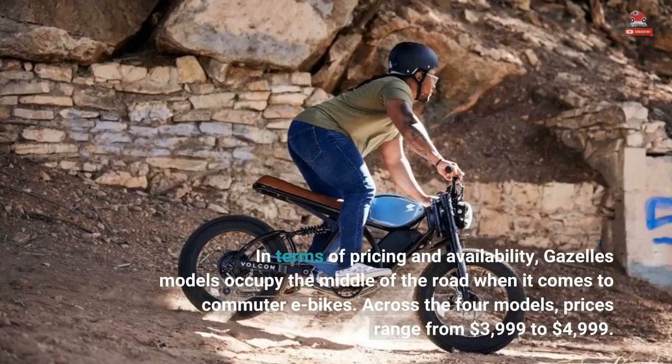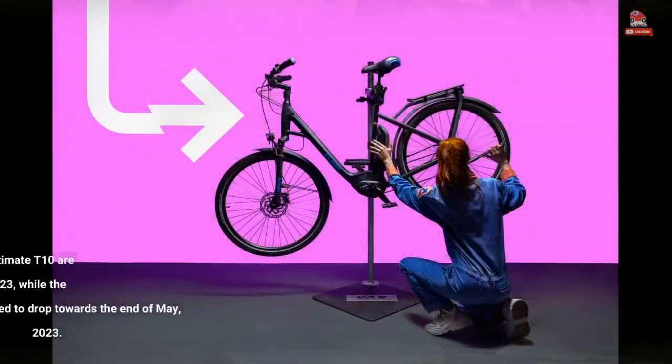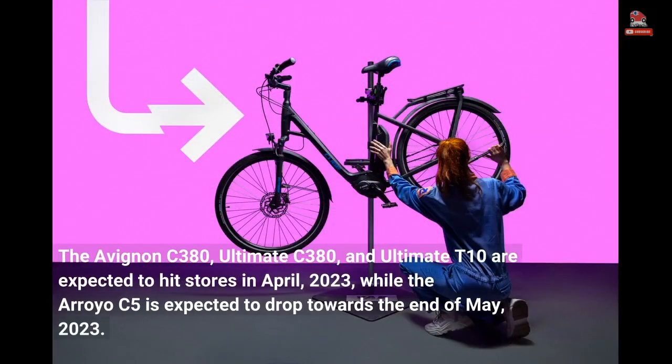In terms of pricing and availability, Gazelle's models occupy the middle of the road when it comes to commuter e-bikes. Across the four models, prices range from $3,999 to $4,999. The Avignon C380, Ultimate C380, and Ultimate T10 are expected to hit stores in April 2023, while the Arroyo C5 is expected to drop towards the end of May 2023.